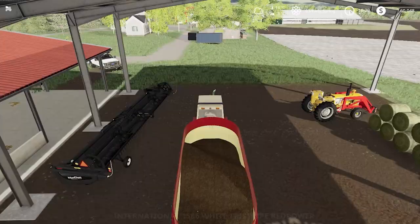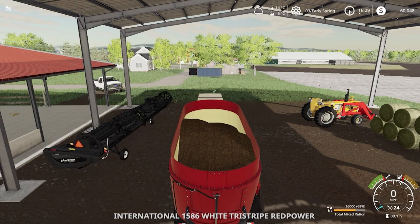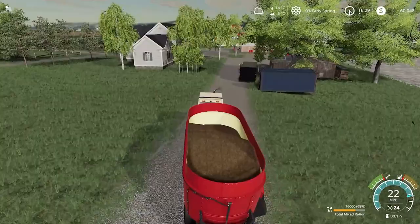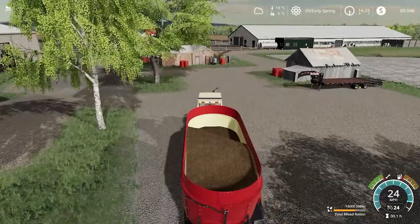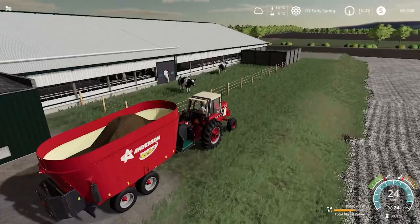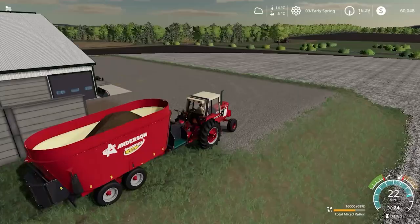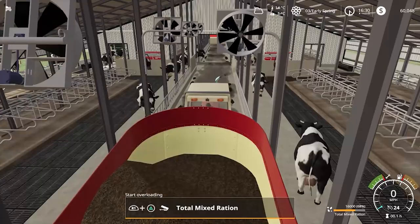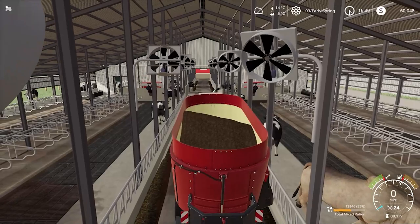Alright, let's hop in the International here. We have our 16,000 liters of TMR, so I'll run that over. I'm not exactly sure which side this wagon will unload on, but I think it does both sides so it should be good. Gotta love this old International tractor. Now we'll just dump out this TMR — it's taking quite a bit. This will definitely last a while. Just back right out.